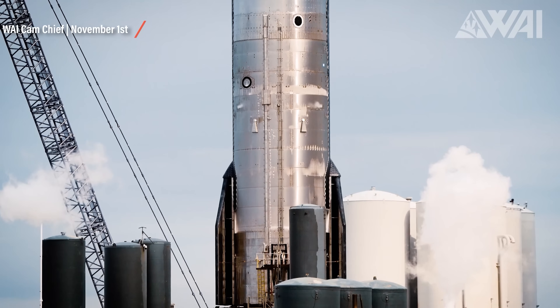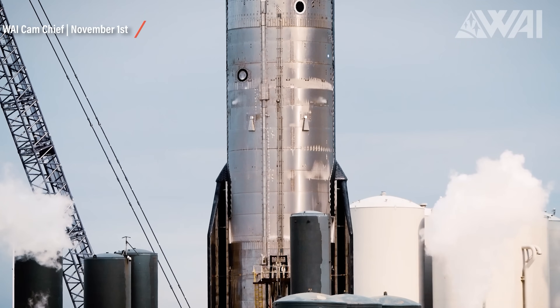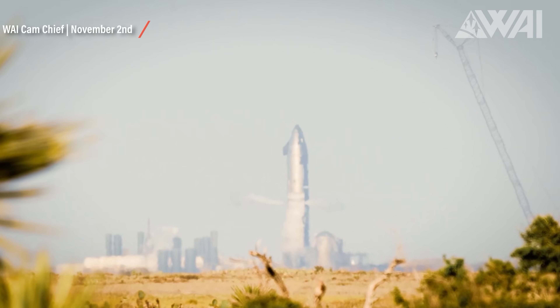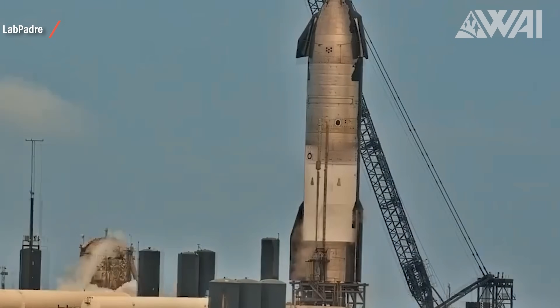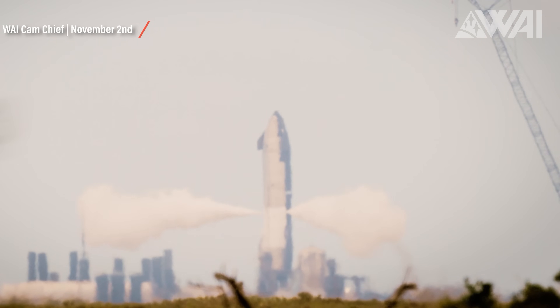SpaceX's innovation cycle on these is very short, so there are likely dozens of small internal changes to Ship 25's hardware compared to Ship 24. On Wednesday, November 2nd, another round of cryoproof testing for Ship 25 with no visible issues. Ship 25 is advancing through the test pipeline extremely fast — this is testing crunch time. Test Pad A is very busy. There must be a reason why SpaceX is testing Ship 25 so fast. There's only one launch planned for this year: the orbital test flight. Is Ship 24 really going to fly, or are they getting Ship 25 ready to do the flight and using 24 as a ground test article?